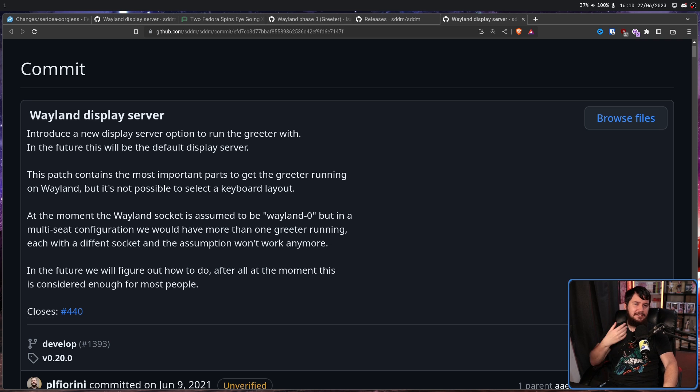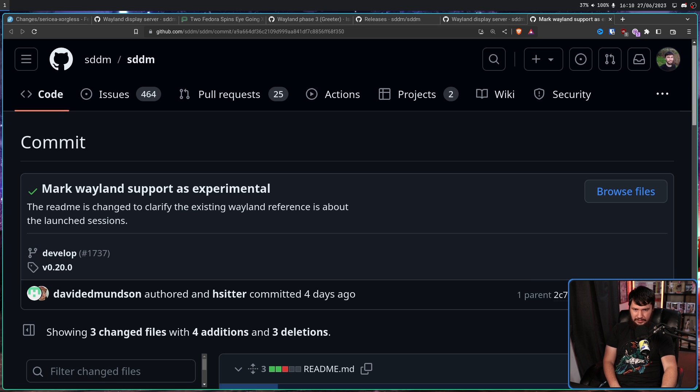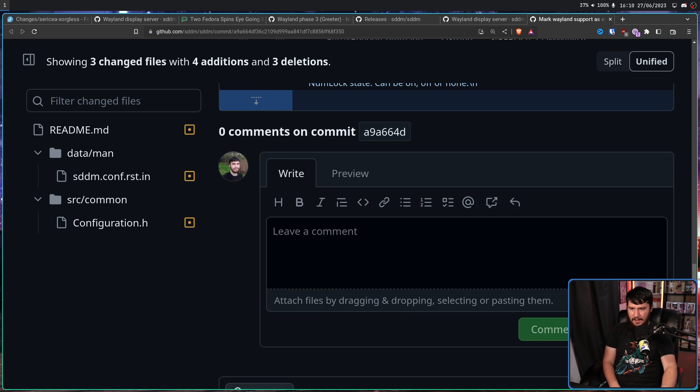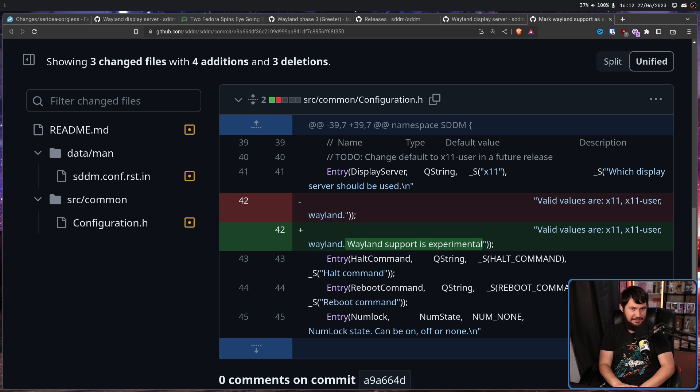Even though this was added with the 0.20 release, that doesn't mean it is completely done. Wayland support is marked as experimental. The readme has changed to clarify the existing Wayland reference is about the launch sessions. SDDM is a modern display manager for X11 and Wayland sessions aiming to be fast, simple, and beautiful — and it still says experimental. Yeah, it's still not in a perfect state and probably still needs a bit of development. Maybe 5-10 years from now it'll be out of the experimental state — I have no idea. But the functionality is there.